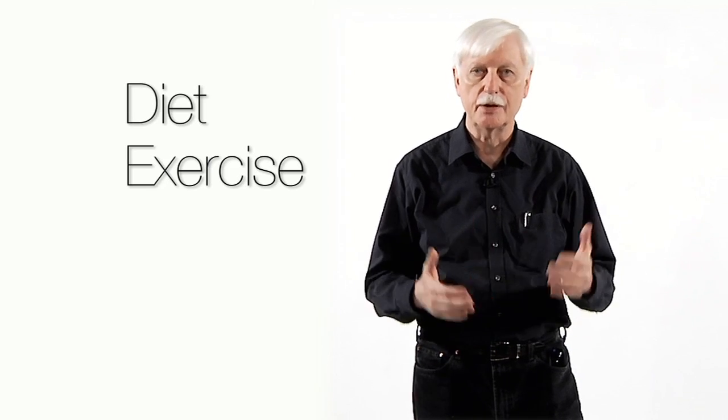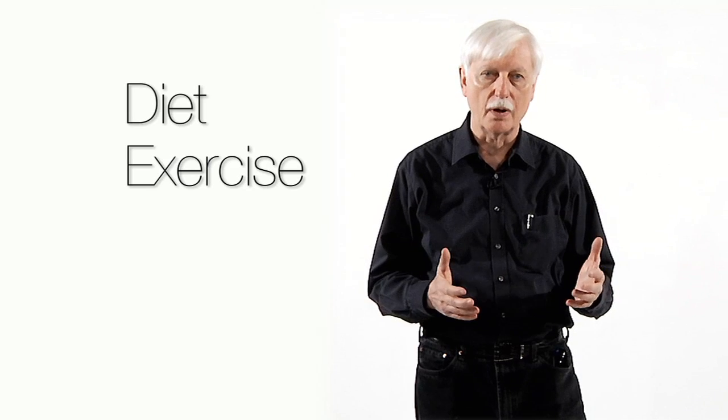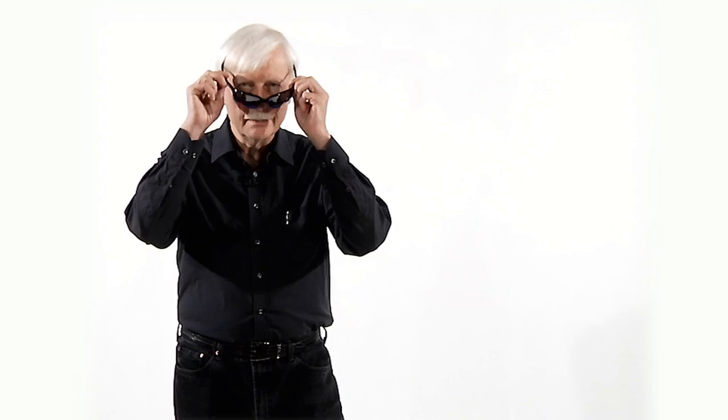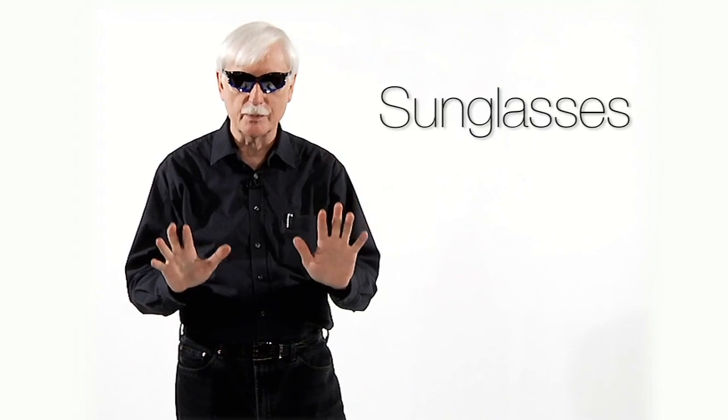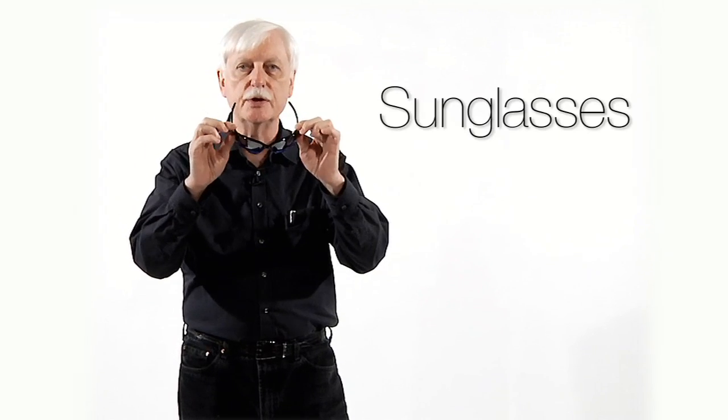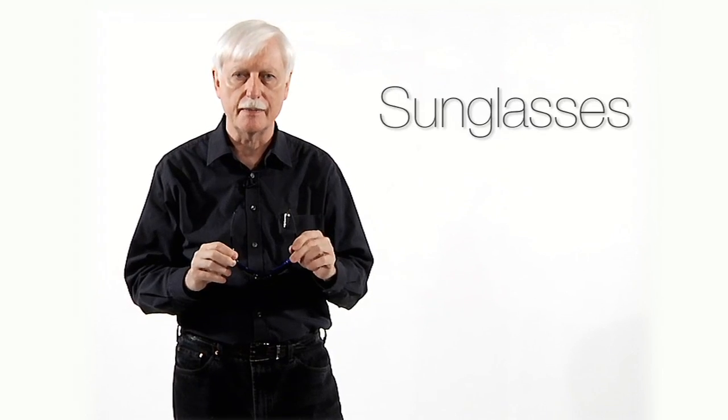Exercise, maintaining good blood flow, going for a walk, maintaining proper weight is also very important. Wear sunglasses when you're out in intense light, and that's one of the best things you can do to protect your eyes against sun damage.